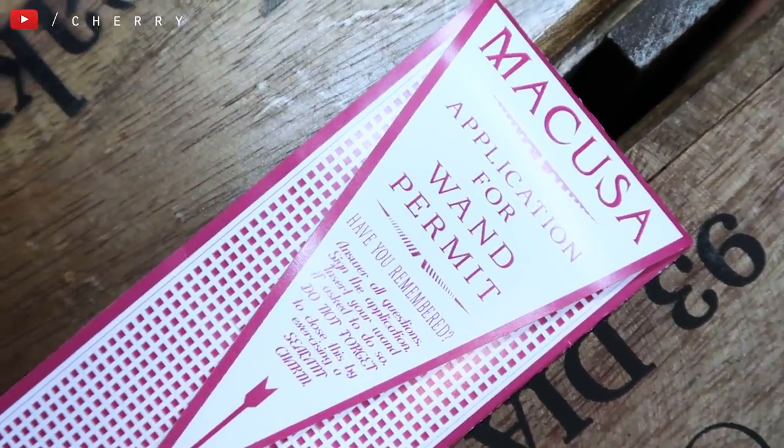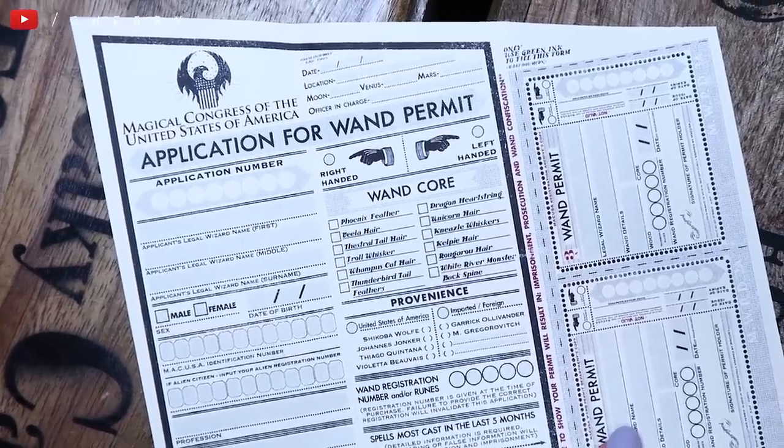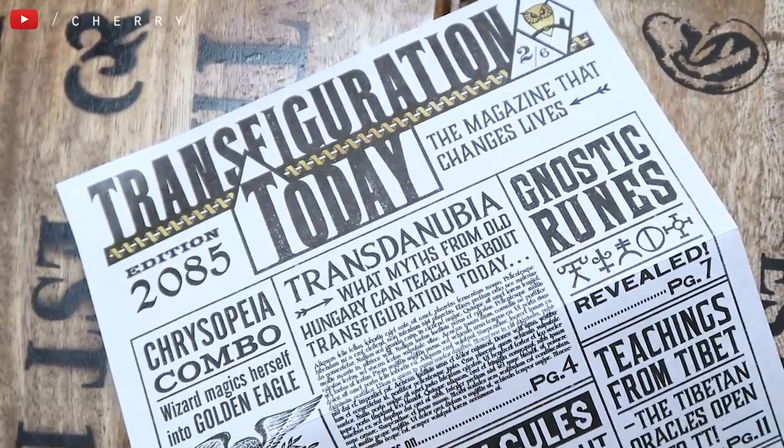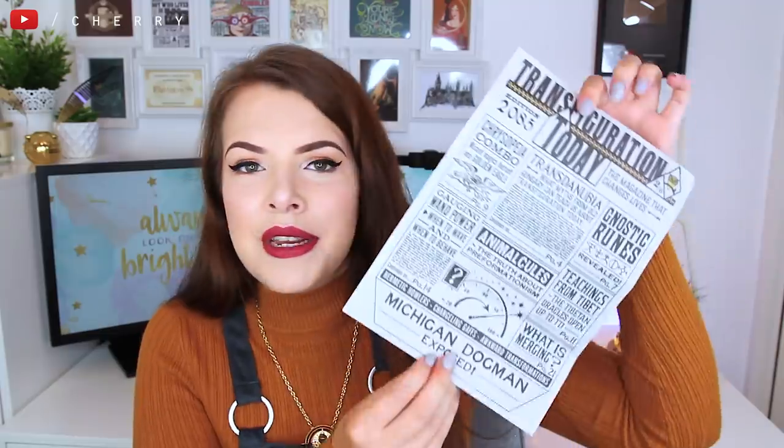I then got a small replica of a MACUSA wand permit. This actually opens up and inside you have the full wand permit that you can fill out, which is really cool. These are designed by Mina Lima. Next up I have a little pull-out called Transfiguration Today — I think this is the American version of the Daily Prophet. I just love everything on it and love reading these. I wish they would make proper replicas of the Daily Prophet — that would be so cool to have.